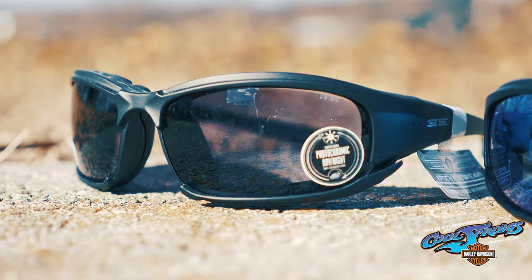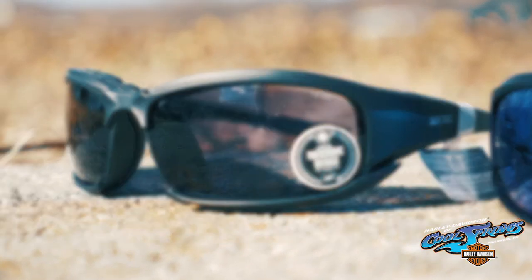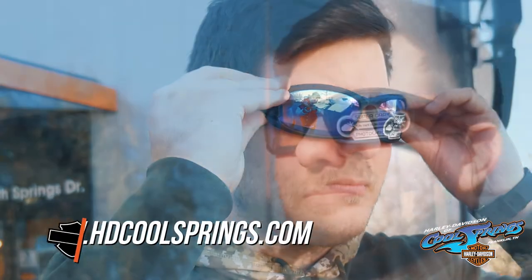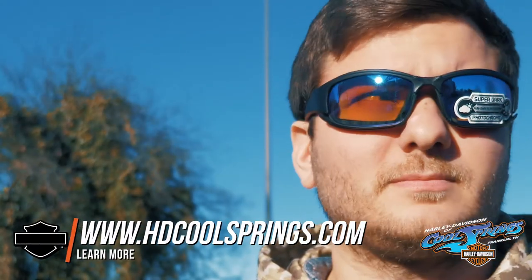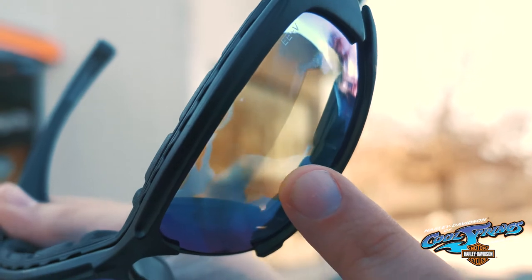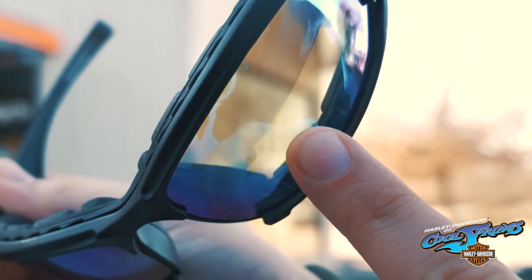Not only that, but the Super Dark Lens has a light transmission of 12% when fully dark, making it darker than your standard Photo Chromic Lens, which allows 16%. These Super Dark Photo Chromic Lenses are available in clear to dark, rose to dark, clear to blue mirror, and clear to red mirror, and all meet the ANSI Z87.1 safety standards.